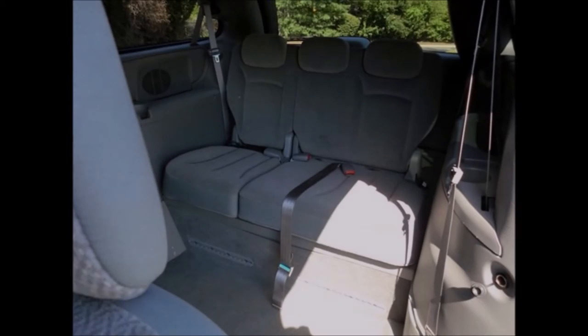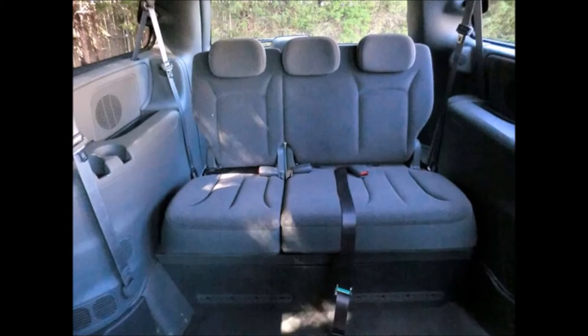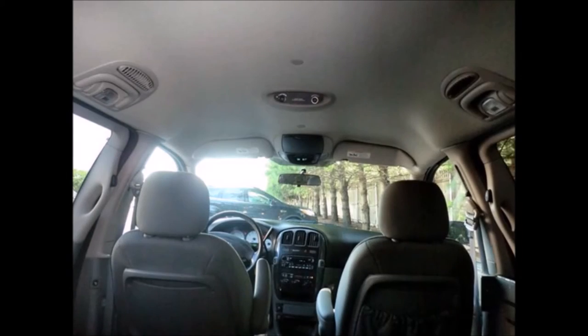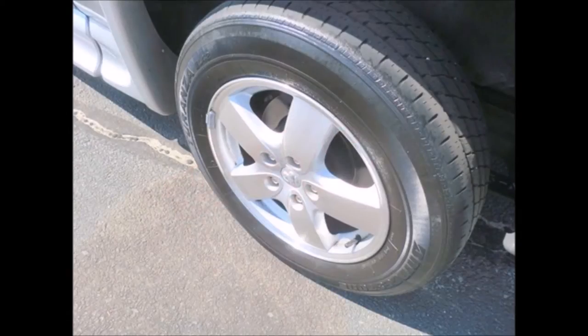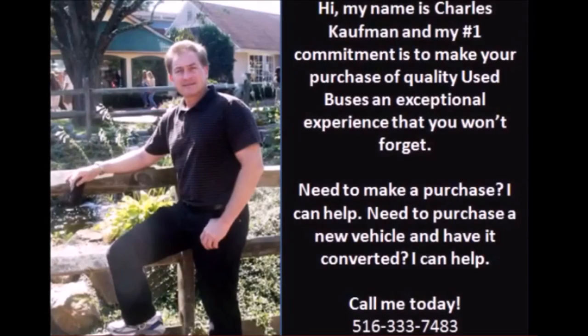It has an 11-inch lowered floor throughout, passenger seats with seat belts, overhead lighting, and Easy Lock. All tires are in good to excellent condition.